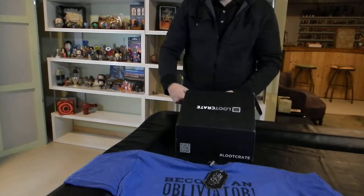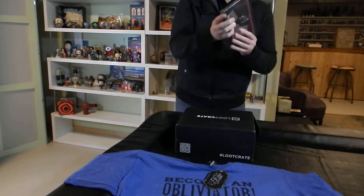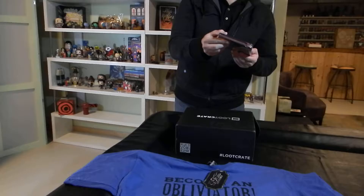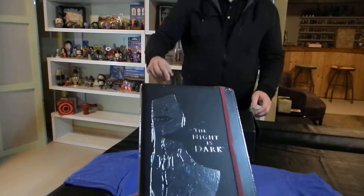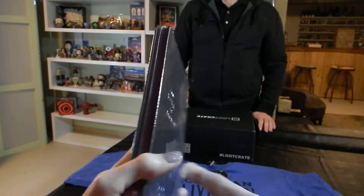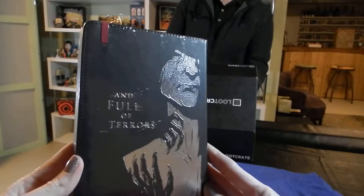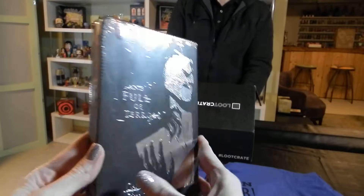Next item is a book. The night is dark and full of terrors — Game of Thrones, with a female and a male character, one on the front one on the back highlighted. I'm guessing this is a notebook probably with no content, just blank pages for writing. Pretty cool.